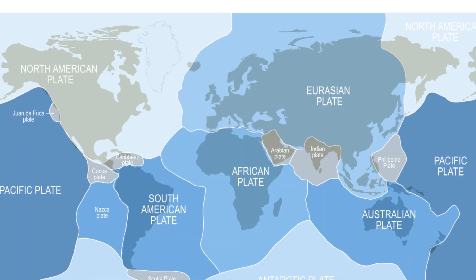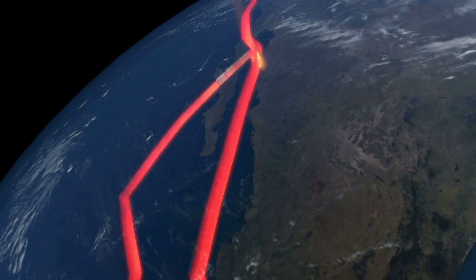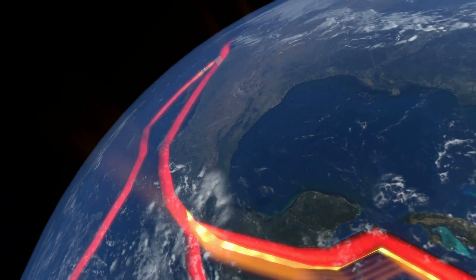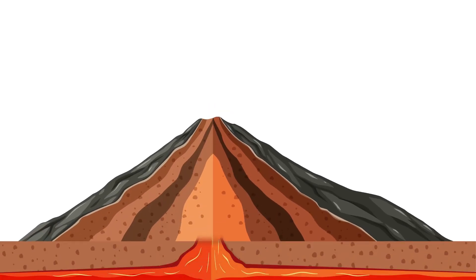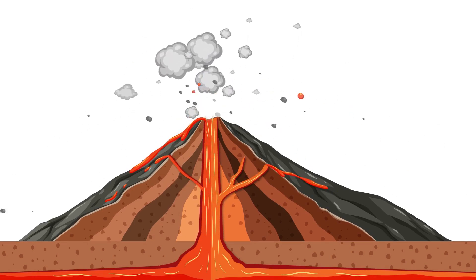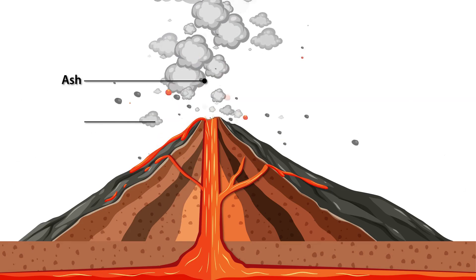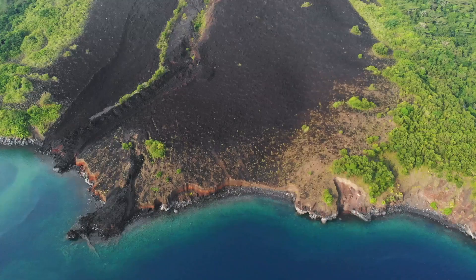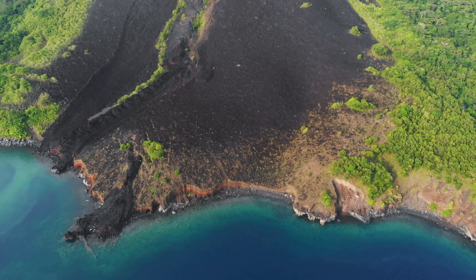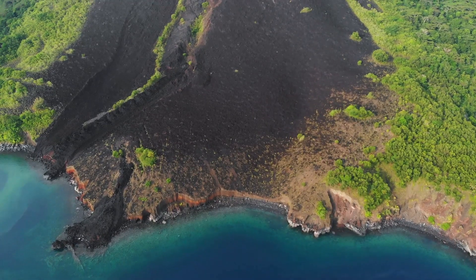The answer lies in the Earth's tectonic plates, the massive slabs of the Earth's crust that float atop the semi-fluid mantle. Where these plates converge, diverge, or slide past each other, magma from the mantle can reach the surface, resulting in volcanic activity. But it's not just plate boundaries that are volcanic hotspots. Certain areas, like Hawaii, are located above mantle plumes — areas where hot magma rises from deep within the Earth.